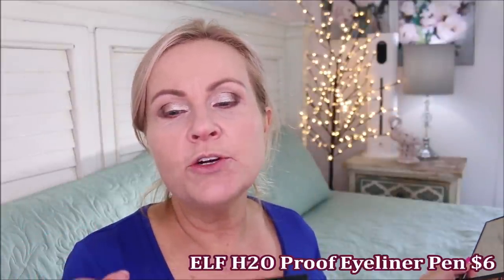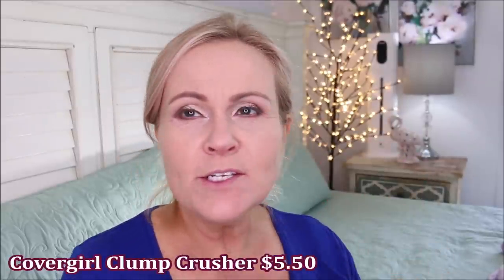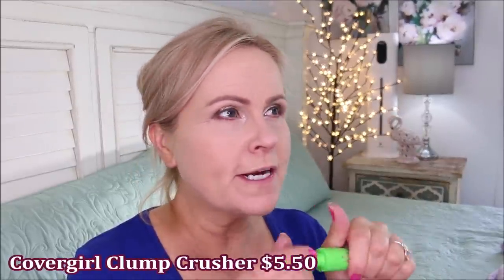For eyeliner I've chosen the e.l.f. H2O Pencil, which is waterproof — I love this, it's so good and makes a beautiful eye line. For mascara, I'm using the CoverGirl Clump Crusher Mascara, which Emily Noel has talked about in older videos. It does not clump at all, really fans out, holds my curl well, and while it's not waterproof it is very smudge resistant and does a really pretty job. You can see the difference in the eyes.